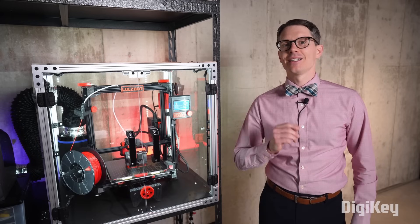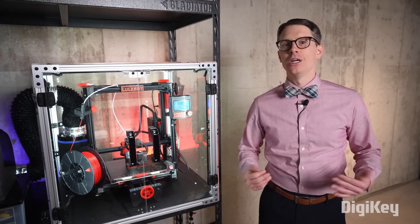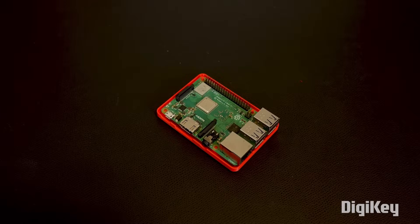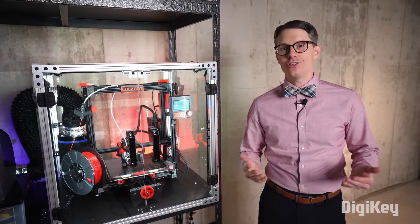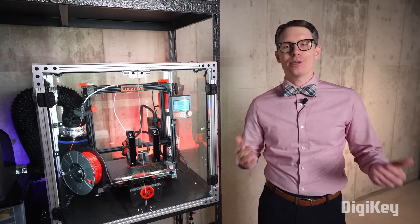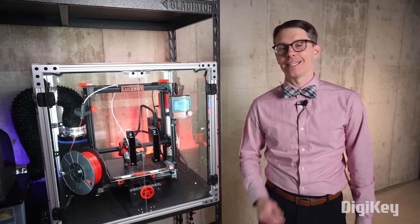They are enjoyable to use and allow you to make a variety of household objects, everything from toys and trinkets to useful organizers and enclosures for your electronics projects. While there have been incredible strides in 3D printing technology to make them easier to use and more reliable, just about every printer still requires some setup, maintenance, and tweaking to get great prints.